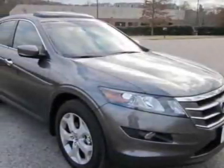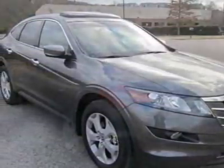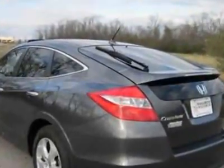Come take a look at this new 2012 Honda Crosstor. For your protection, this vehicle has a full factory warranty.